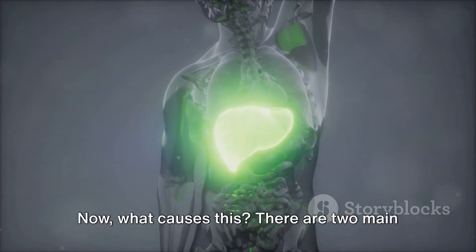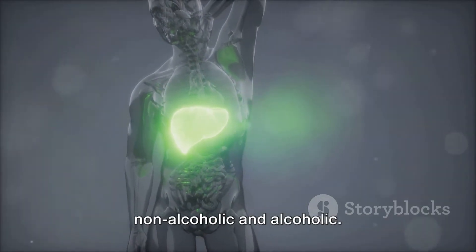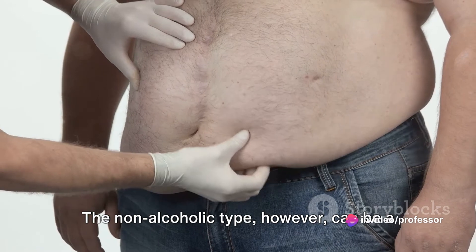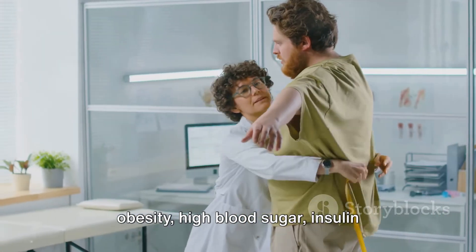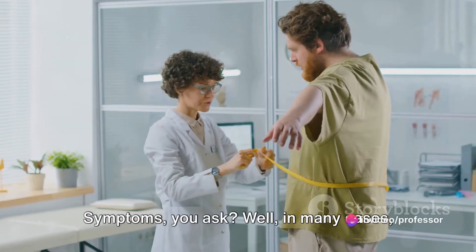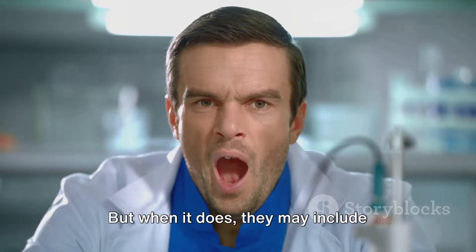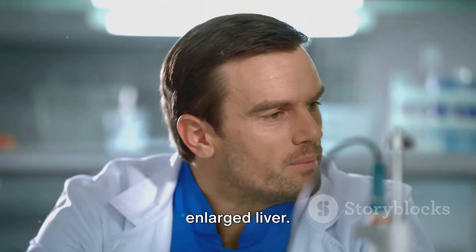Now what causes this? There are two main types of fatty liver disease: non-alcoholic and alcoholic. The alcoholic type results from excessive consumption of alcohol. The non-alcoholic type, however, can be a bit more complex, often associated with obesity, high blood sugar, insulin resistance, or high levels of fats in the blood. In many cases, fatty liver disease is a sneaky culprit showing no symptoms at all. But when it does, they may include fatigue, abdominal discomfort, and an enlarged liver.